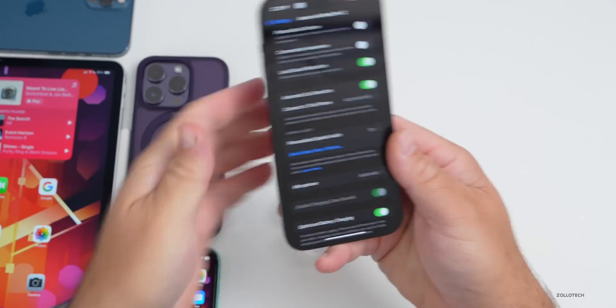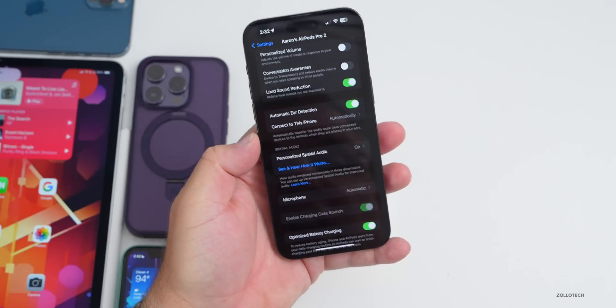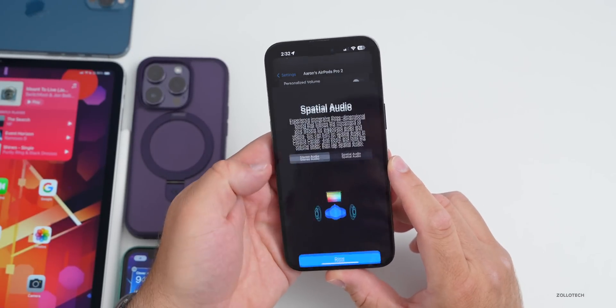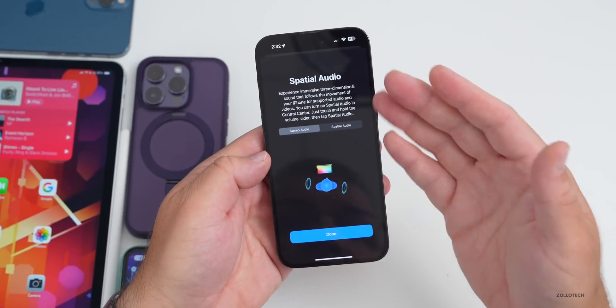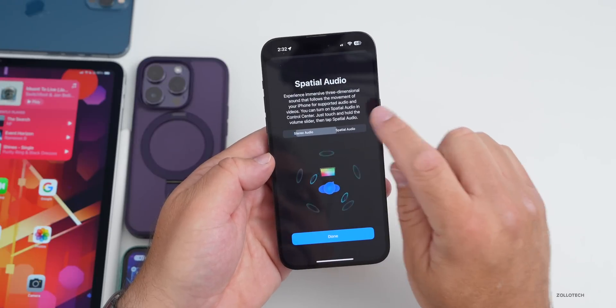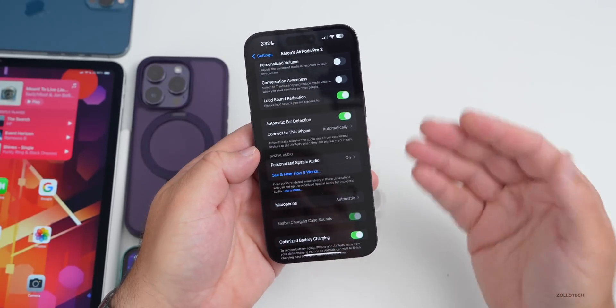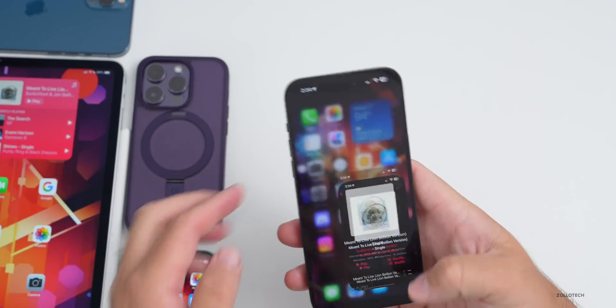With the AirPods placed in ears, it says 'See and hear how it works' and gives a little demonstration of Spatial Audio. It looks a little bit different. Some people are seeing that pop-up right away.